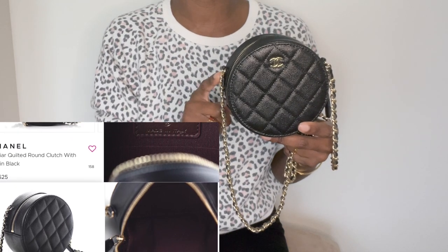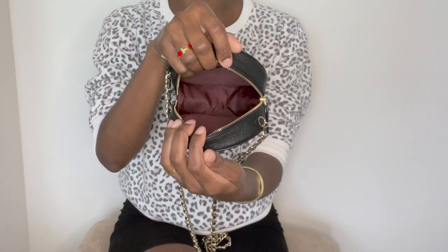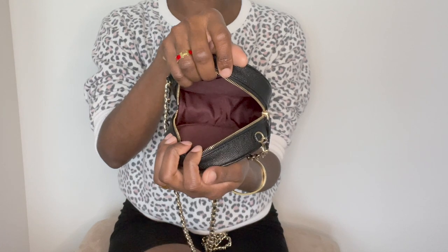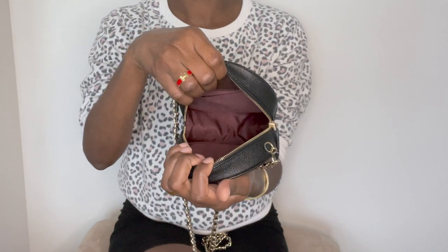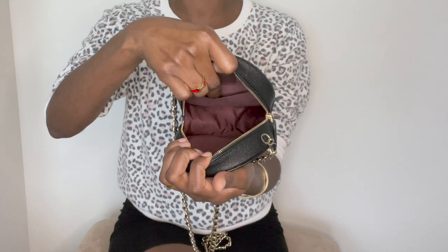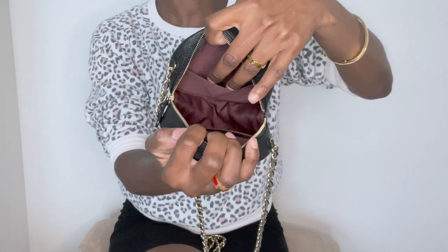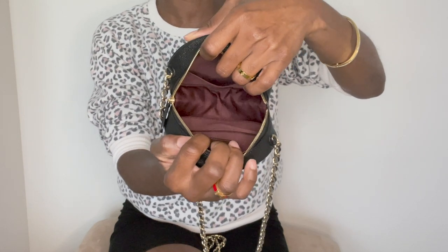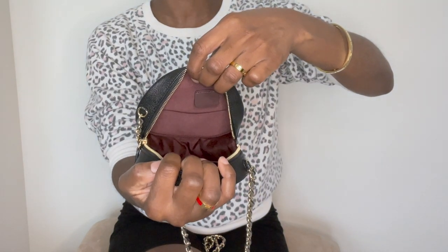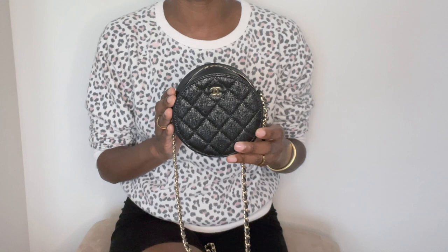These pop up on the pre-love market all the time, so if you are truly interested in this piece, you can find it at a reasonable price under retail. Here's a look at the interior of the bag — it features a burgundy cloth lining and just one main compartment, not a whole lot of organization inside this tiny bag. Towards the back you have your maiden stamp, and it also has a slip pocket towards the back. On the opposite side, you also have another slip pocket.